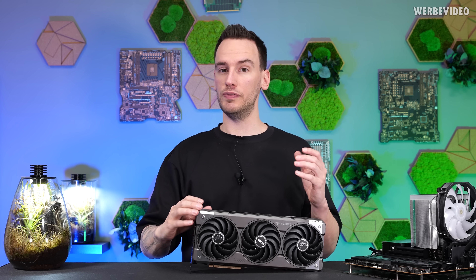Hi and welcome back to a new video. A few days ago, we published the RTX 5070 Ti review. And about a week earlier, I received an email by Nvidia just giving us an overview about the 5070 Ti and its features.